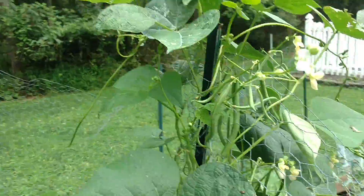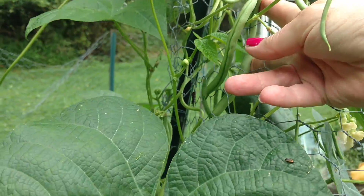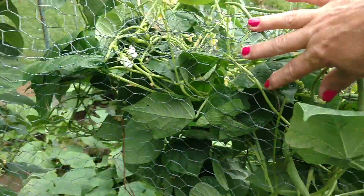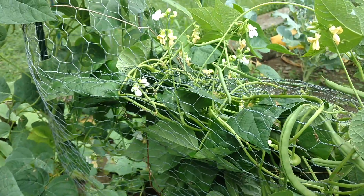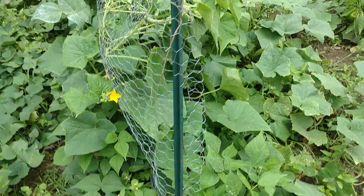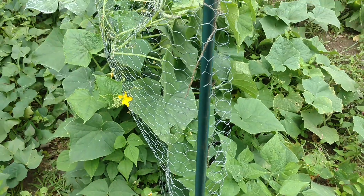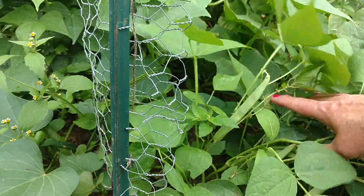Wow, there's some over here too. Look at the size of the beans. Gonna have to pick some beans now. There's a couple more Italian ones left. There's a couple more of these left.